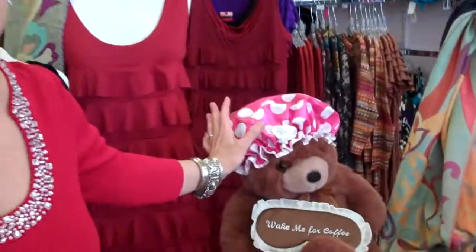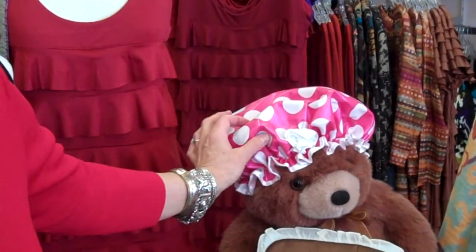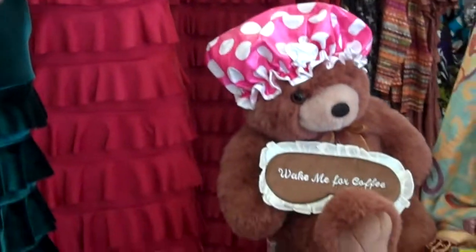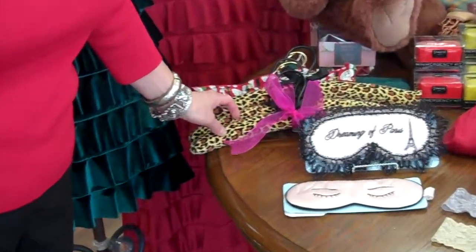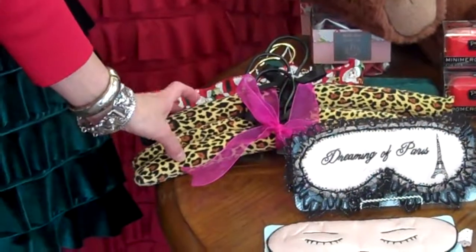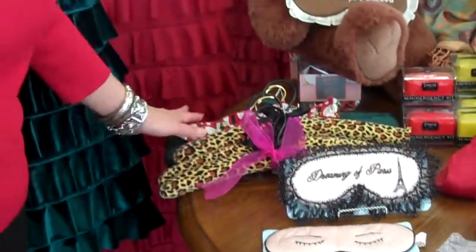The next couple of items are more stocking stuffers. First, a shower cap which is cute, whimsical, and surprisingly useful. And then we also have, to dress up your closet, these padded hangers sold in sets of three — they come in black, some pastels, animal prints, and the holiday green.